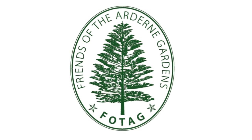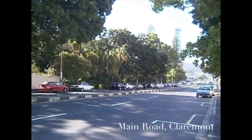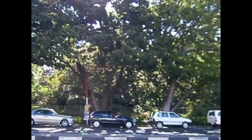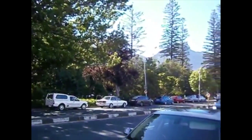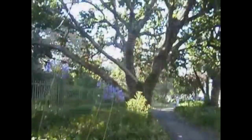You may not realize it, but one of South Africa's botanical jewels, the Ardern Gardens, lies just off May Road in Claremont. In the heart of Cape Town's southern suburbs, the gardens are easily accessible by car and by metro rail. Entrance is free, and the public is welcome between 9 a.m. and 6 p.m. every day.